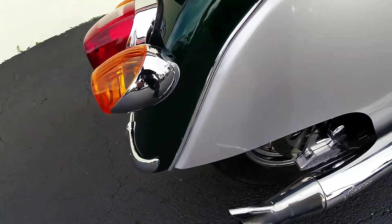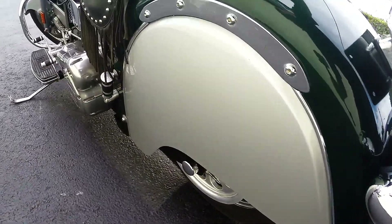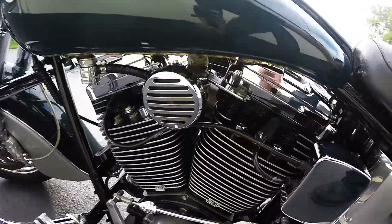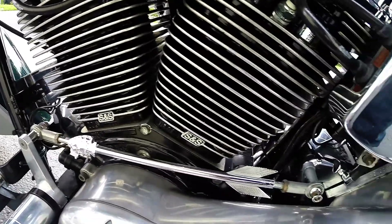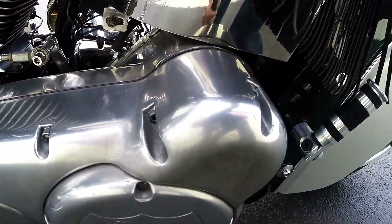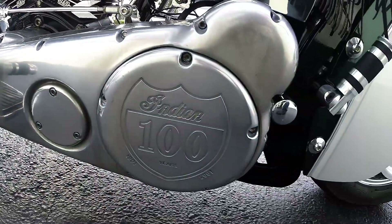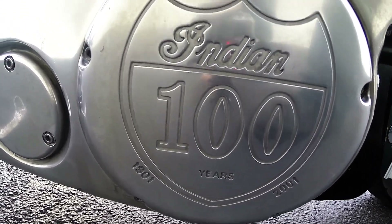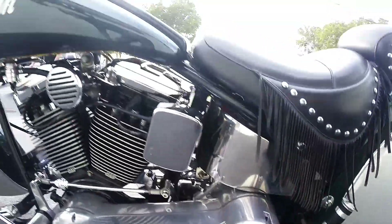The rear fender's in great condition as well — fender tip back there. We'll show you this side of the engine. Engine looks great on it. It's been parked in the showroom for the last two days, didn't leak any oil or anything like that. We just serviced the bike and it's ready to go. This is the 100th year anniversary of the Indian — 2001. You can see the 100th anniversary emblem there.